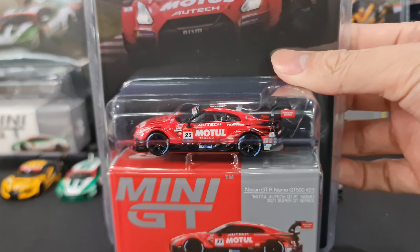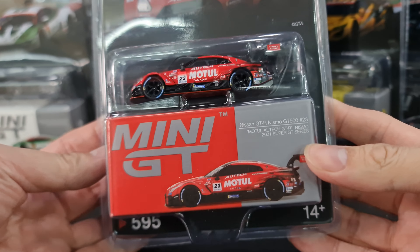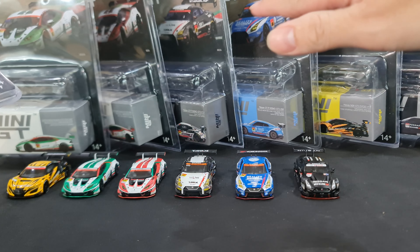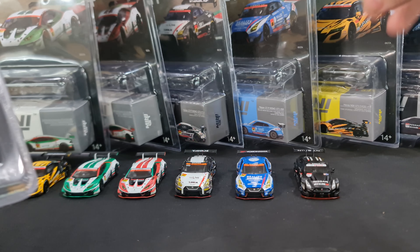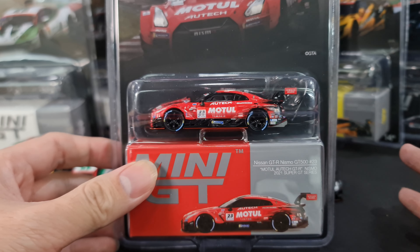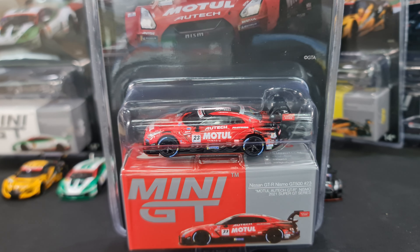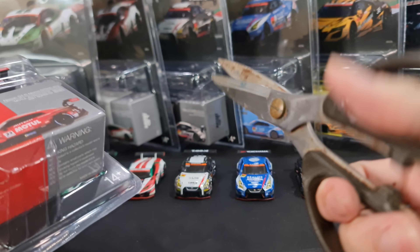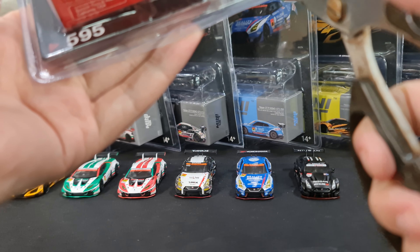The main focus for today would be this new arrival: Mini GT number 595. These ones I've basically roughly run through with you guys during its arrival with the rest of the Mini GT batches. However, this one came by itself, so I thought this would be a good chance to talk a little bit more on the Super GT releases.